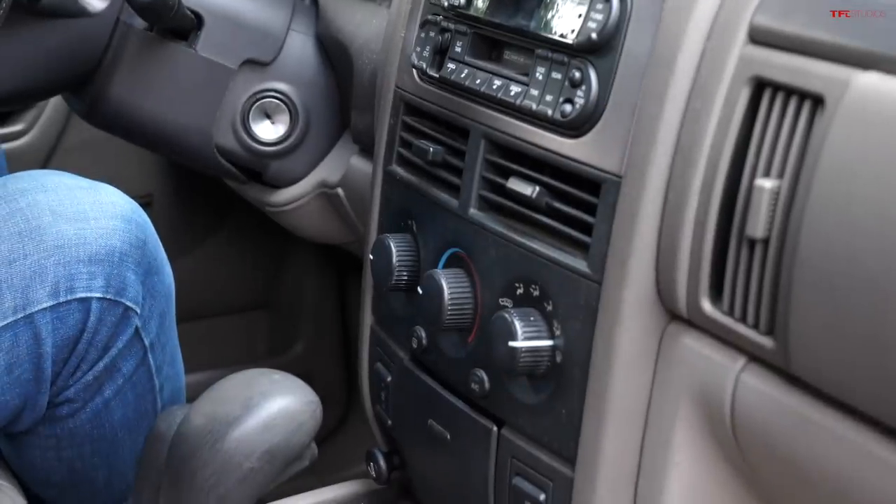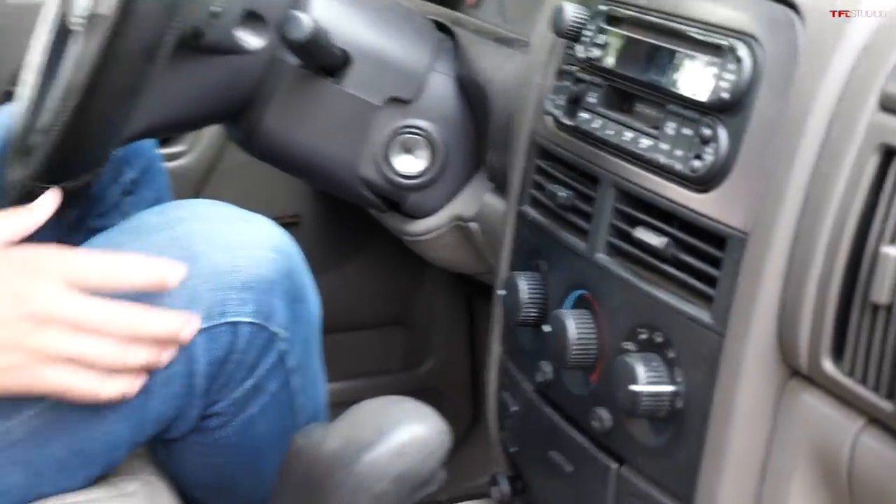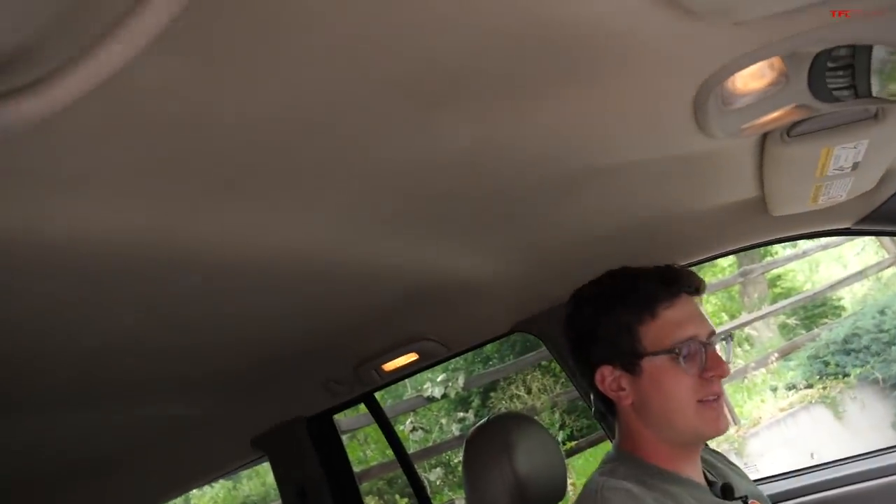It just doesn't look very flashy. So look for seat condition and cracks in the dashboard — make sure everything works. For example, this one has a bad AC system, which is kind of a shame. Also look out for headliners with big rips and tears, because that stuff can get pretty expensive.